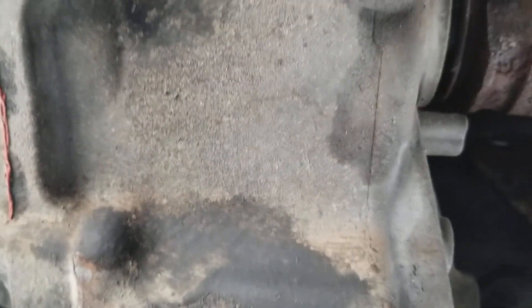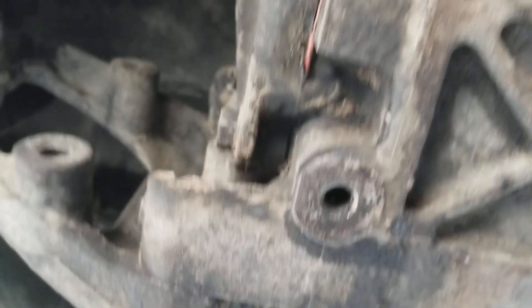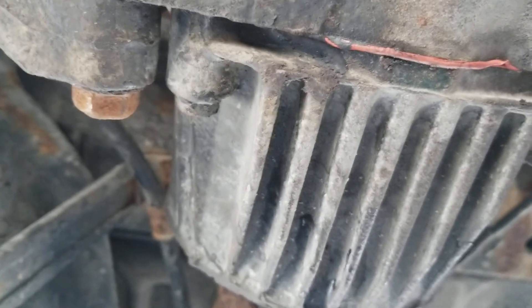It's dry on both sides. I am completely under the car now and everything checks out.